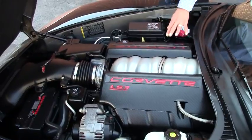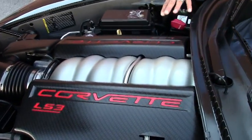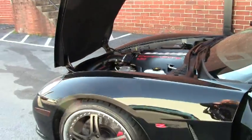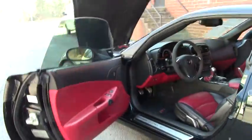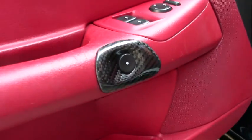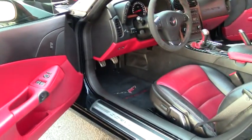Under the engine compartment he added really nice carbon fiber looking covers. Inside the car he carried out the same theme with the carbon fiber surrounds on the door releases, console, custom boot around the shifter, parking brake, and upgraded Lloyd's floor mats.